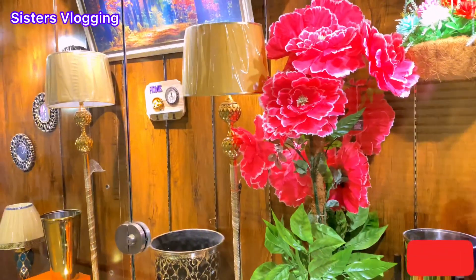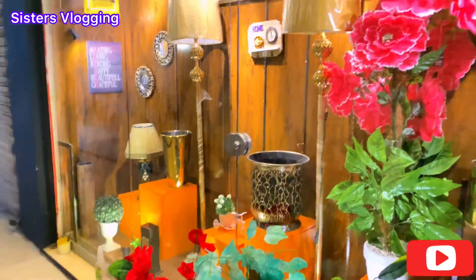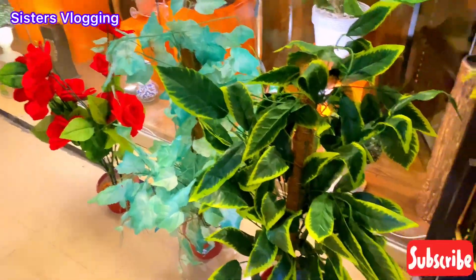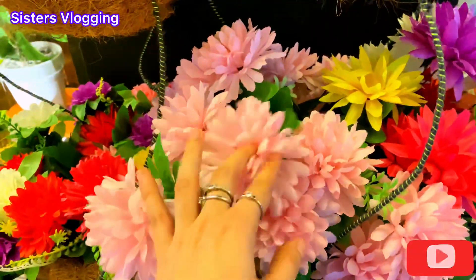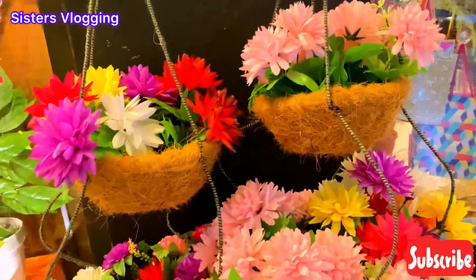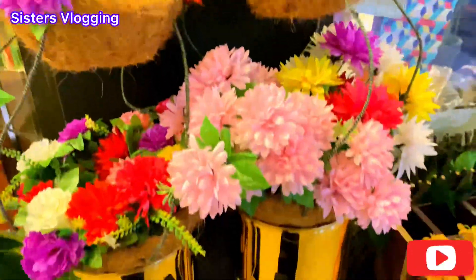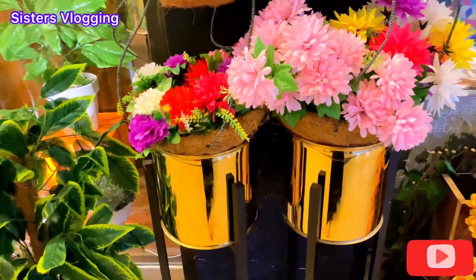Here are some lamps. There are many big and small stands. Here is a red color and green color — this is also very nice. We can hang it on our lawns and dry rooms. These stands are also available in the lawns.